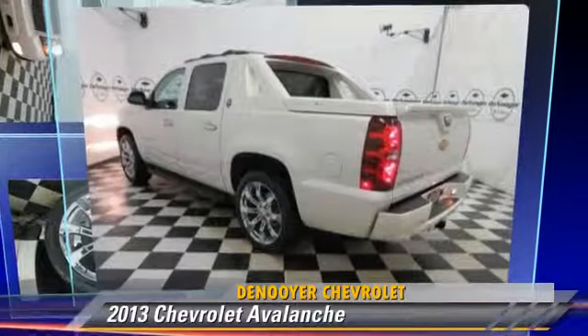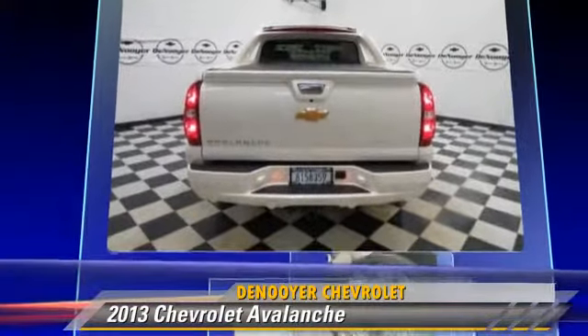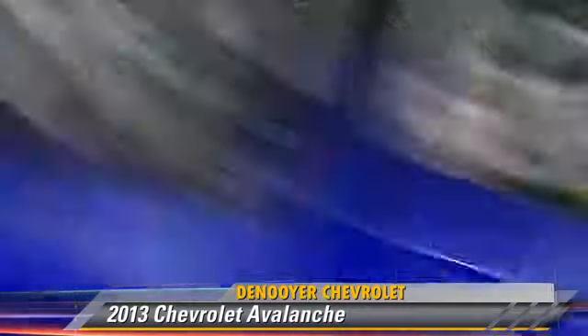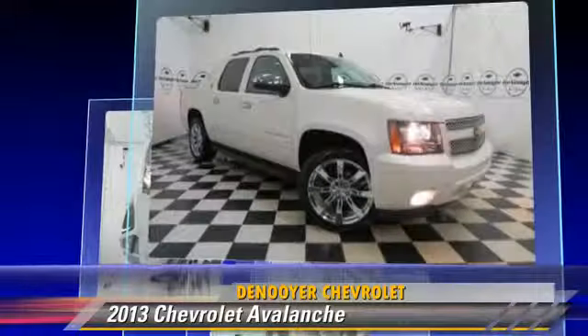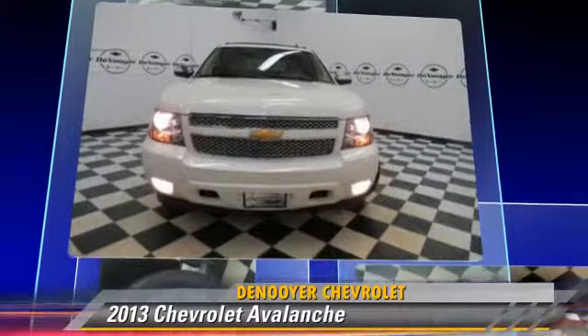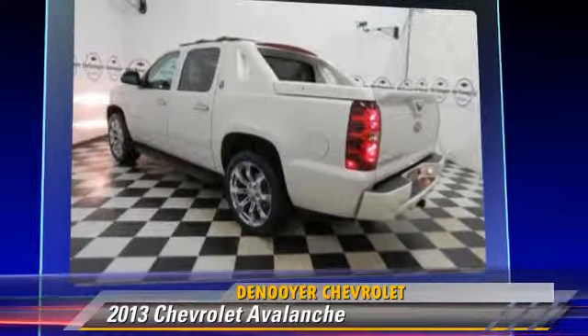The 2013 Chevrolet Avalanche, powered by a 5.3-liter eight-cylinder engine with an automatic transmission. This vehicle, with fewer than 30,000 miles on the odometer, gets up to 21 miles per gallon. This Chevrolet features heated power mirrors, leather seats, and four-wheel drive.